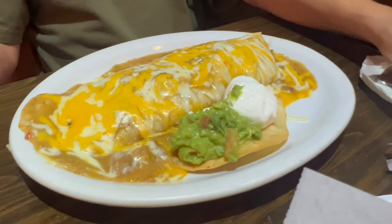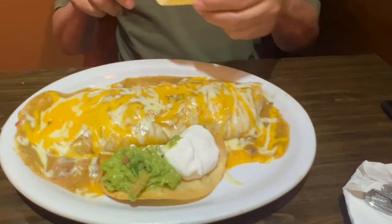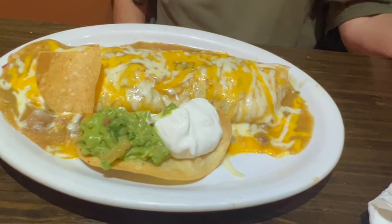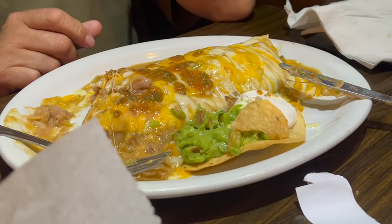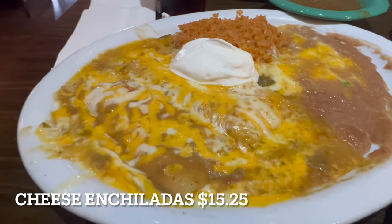My pops decided to get the green chili burrito. This one has pork meat on the inside. Take a look at this burrito — it is loaded with cheese, both yellow and white, on top. It has a little chip with guacamole and some sour cream with beans. As soon as they delivered it, he got right to work tearing it apart.